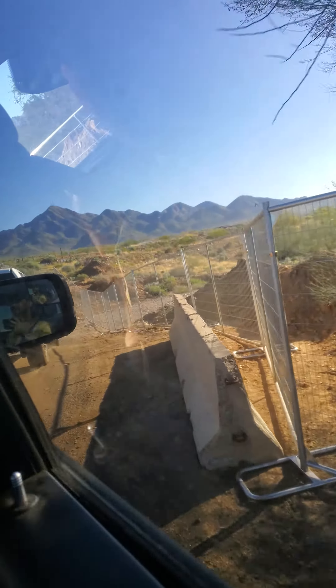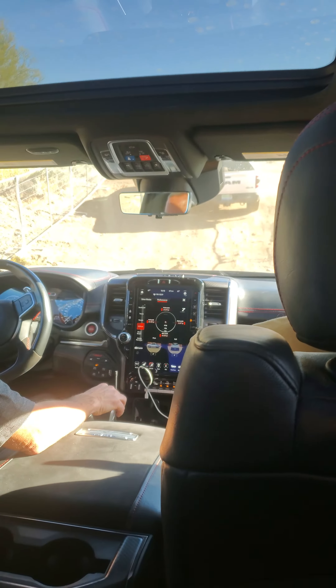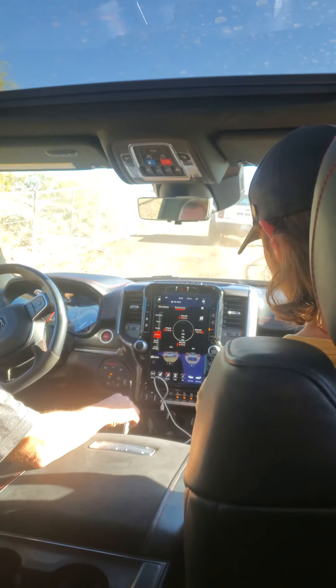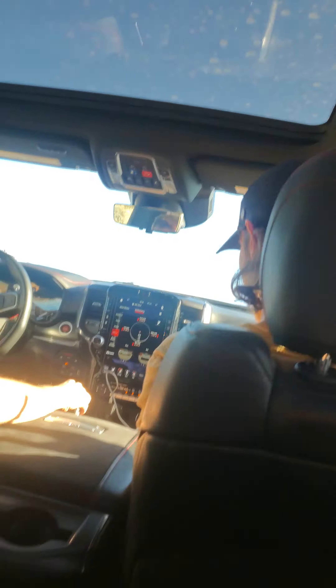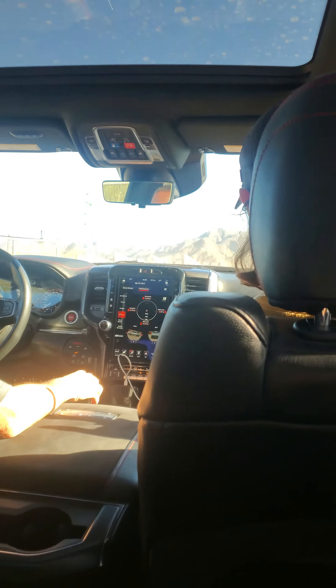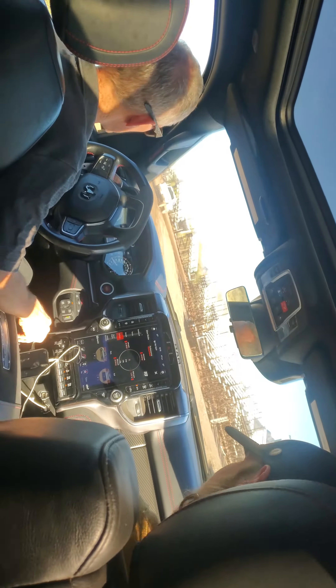So, turn over. Does this come with any downhill assist stuff? I don't know all the ins and outs, I don't know all the things.